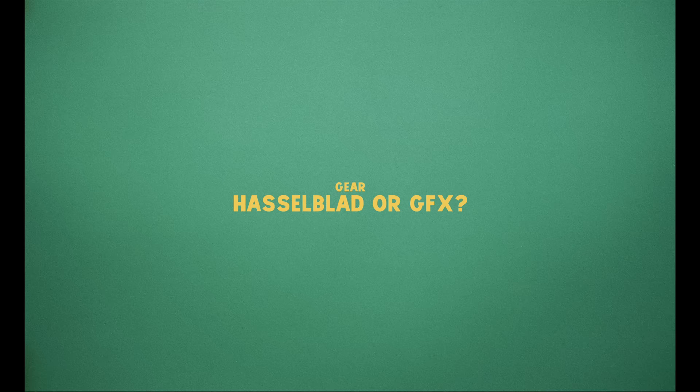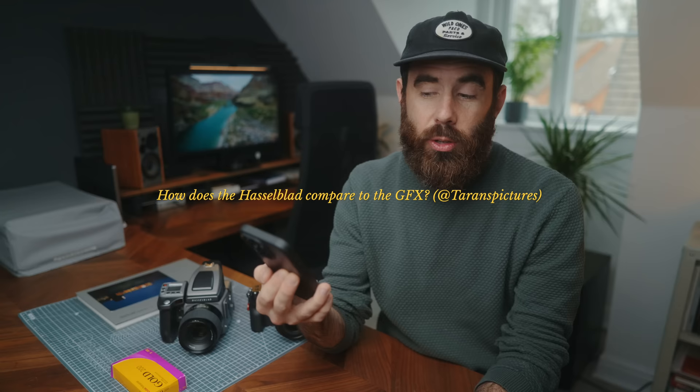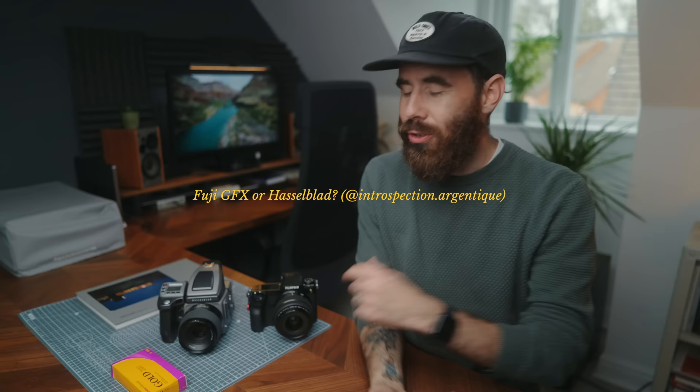We're going to start off with some good old gear talk. The first question is something I was asked the most: all about Hasselblad or GFX. I had questions like what's with the Hasselblad I've been shooting with, am I thinking about moving from the GFX, how does the Hasselblad compare to the GFX — lots of interest around this kind of stuff.